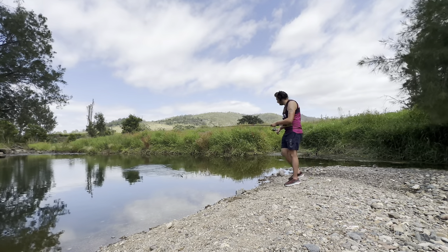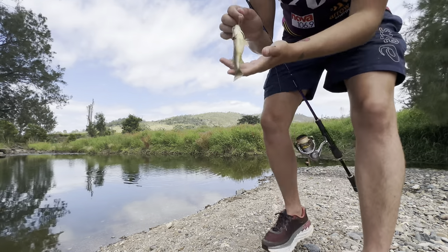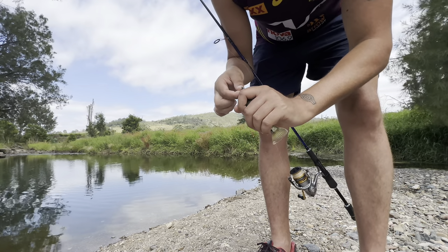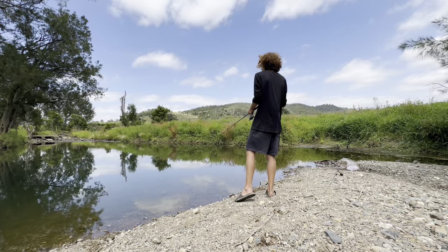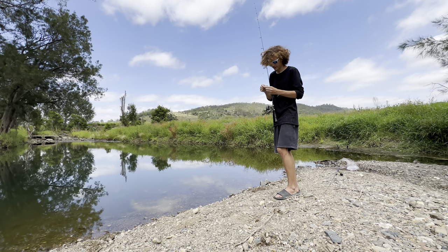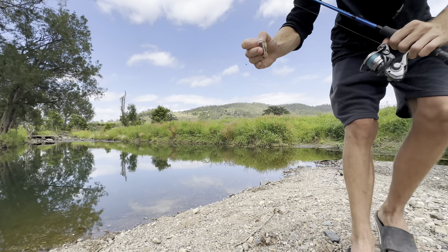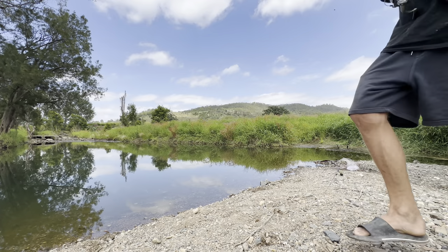Oh, here we go - not bad! That's a really nice colored one too, check that out guys - just hooked up on that one. It's awesome, catching some spangled perch! Look at the black spots on that one with that red fin. They are pretty but they are annoying.